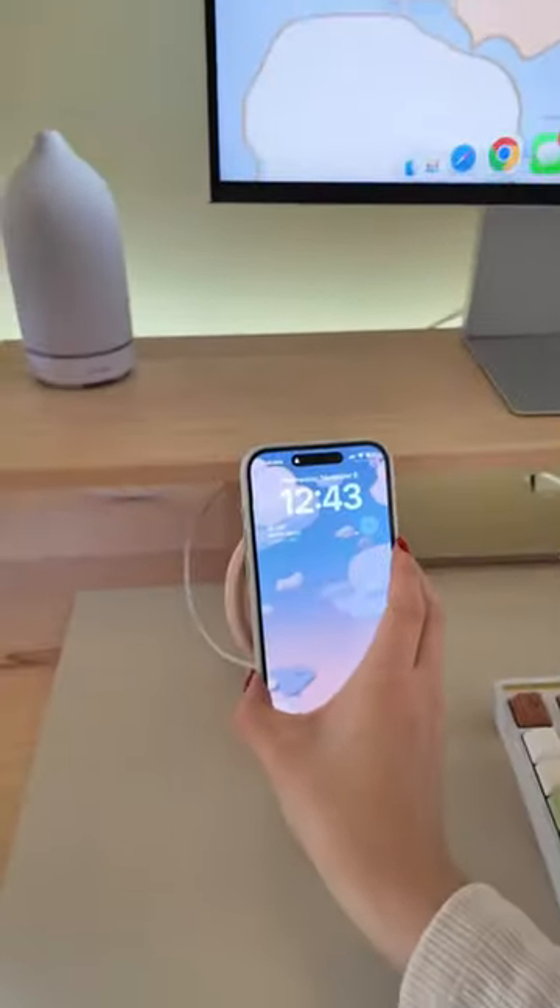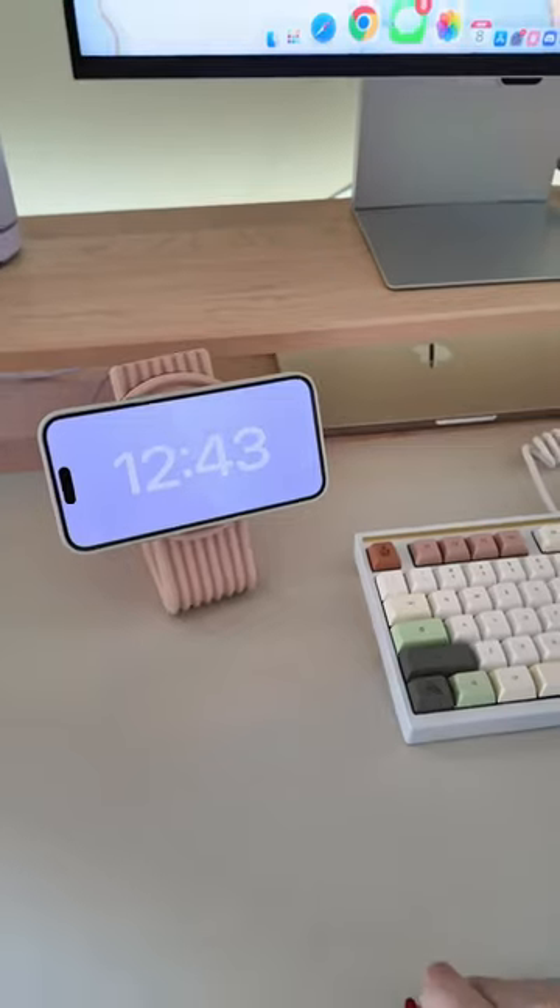When I'm trying to be focused, I need to stay away from my phone. So a phone charging stand is perfect for keeping my phone away and also charged.